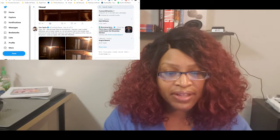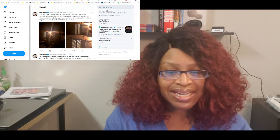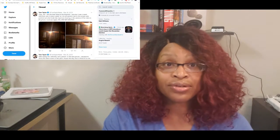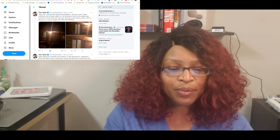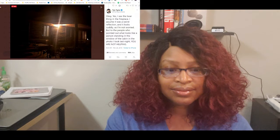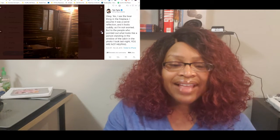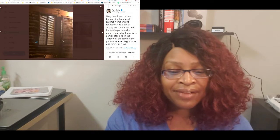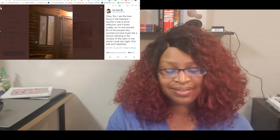Tom says: 'Okay yes, I see the bear thing in the fireplace — I assume it was a weird reflection and it looks cuddly so I'm not worried. But to the people who pointed out what looks like a person standing in the window of the cabin in the photo I took last night — you are not helping.' Looking at the close-up, there does appear to be a figure-like shape in the window, which is genuinely unsettling.